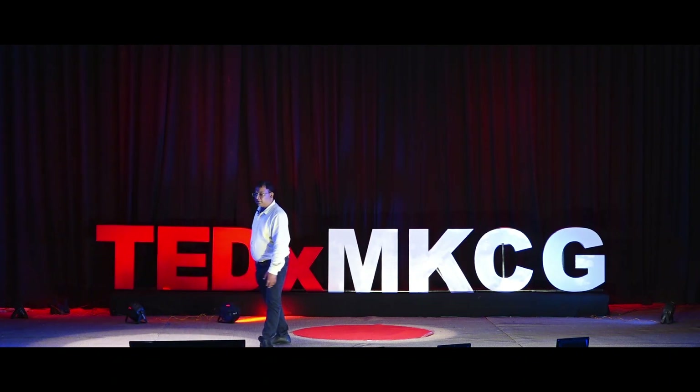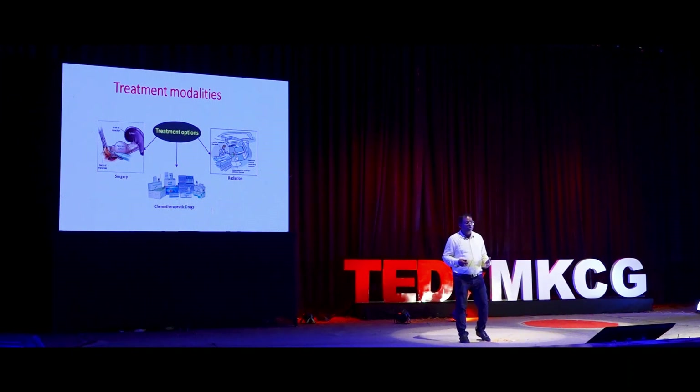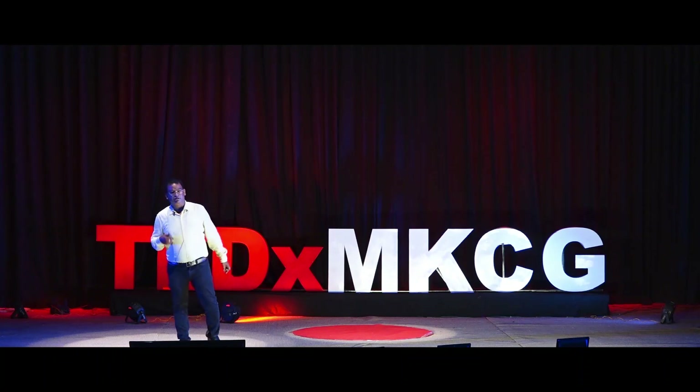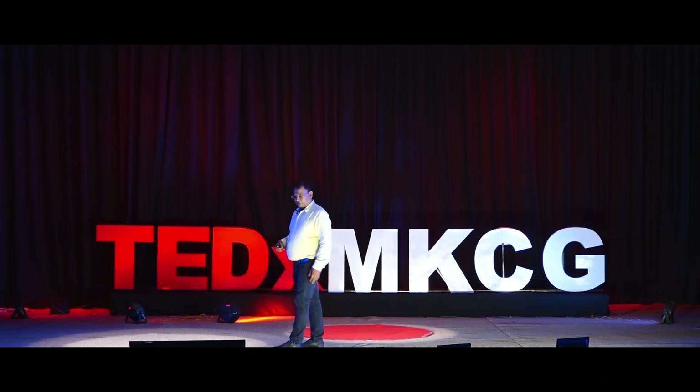Initially, and even till today, when a patient comes to the hospital there are three options: either surgery, radiation, or chemotherapy. Sometimes it is one option, sometimes a combination of two or three, depending on the individual and the cancer stage. There are four stages — in some stages you do radiation to reduce the tumor and then go for chemo, or sometimes you give chemo to reduce the size and then do surgery.